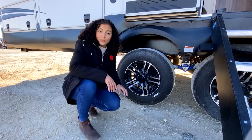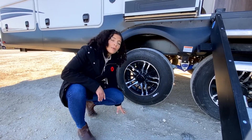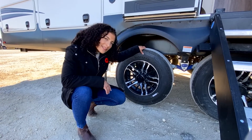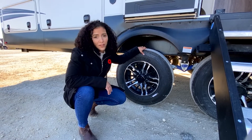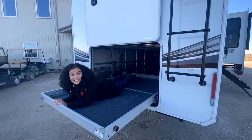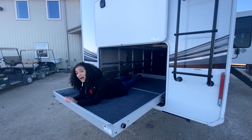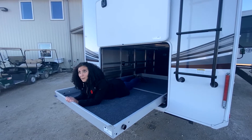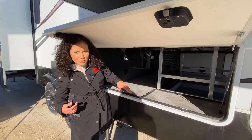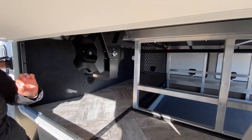Cooper tires are not standard for the Solitudes. These are 17.5 inches and they relate to reliability on the road as well as longevity of your tires. In the rear basement storage, you are going to find this slick drawer, which can take up to 800 pounds. We are going to find in this drawer an easy reel that allows you to store your power cord a little bit easier.